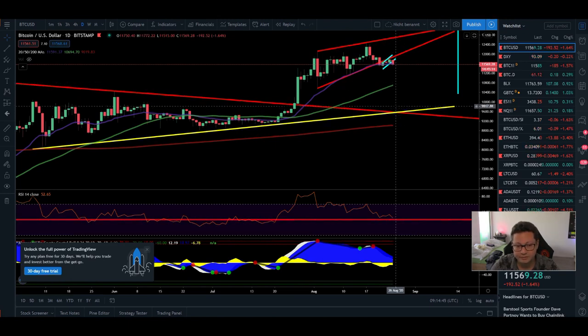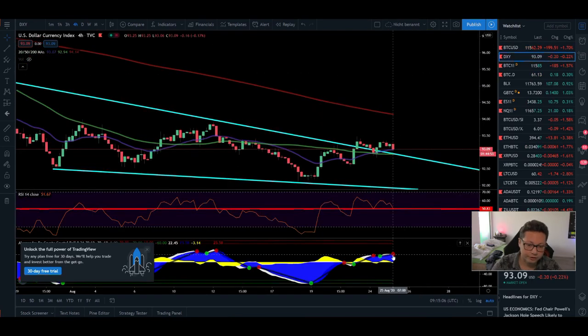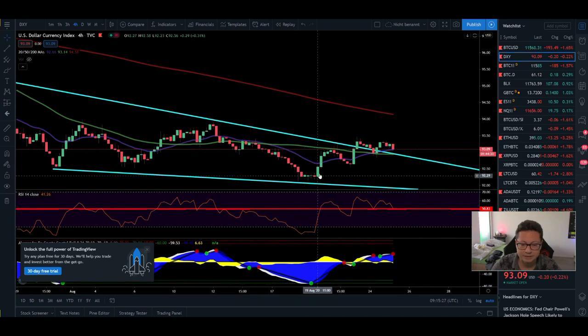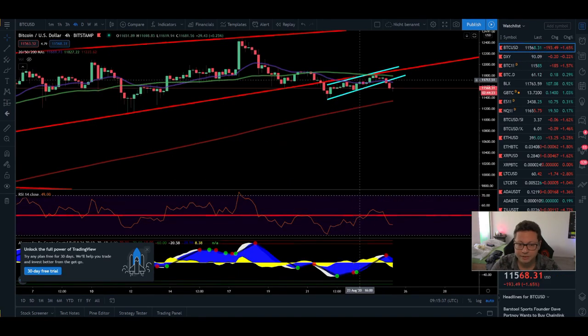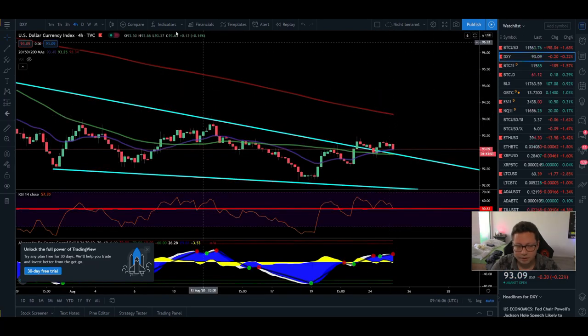On Bitcoin, this could mean a bigger dump towards $10,500 or even down to $10,000 to close the CME gap. On the four-hour DXY chart I also had a sell signal but we're trading above the 20 moving average on the bullish side, with a target of testing the 200 moving average — the same as Bitcoin but in the opposite direction. Since the buy signal the DXY has been pushing up and trading successfully above the 20 moving average, while Bitcoin is doing exactly the opposite, trading below the 20 moving average with the 200 at $11,340.